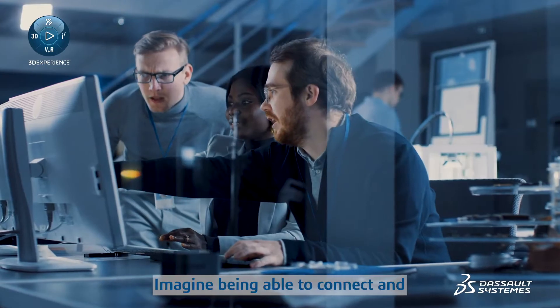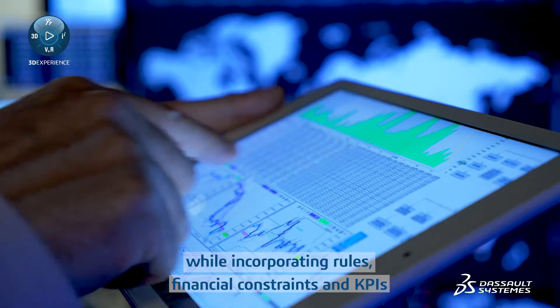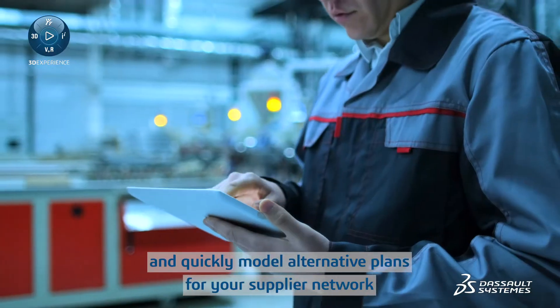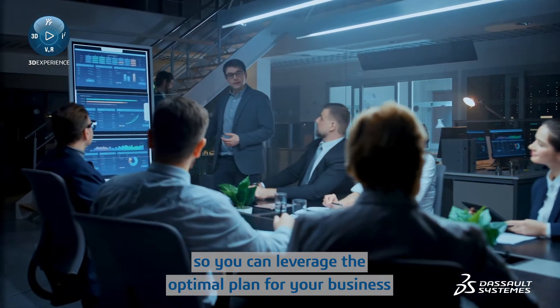Imagine being able to connect and balance demand with available capacity while incorporating rules, financial constraints and KPIs, and quickly model alternative plans for your supplier network so you can leverage the optimal plan for your business.